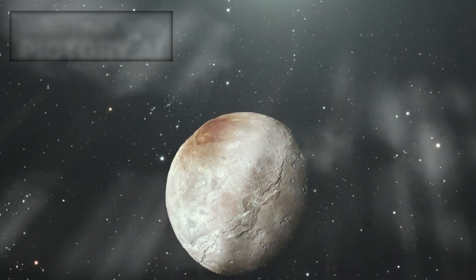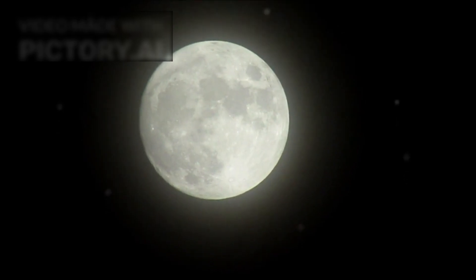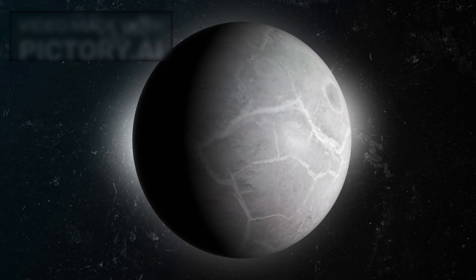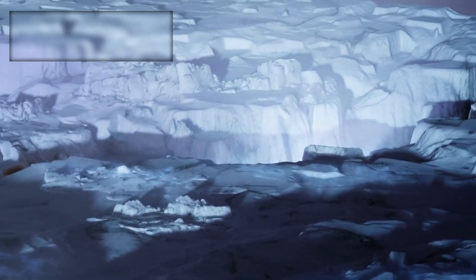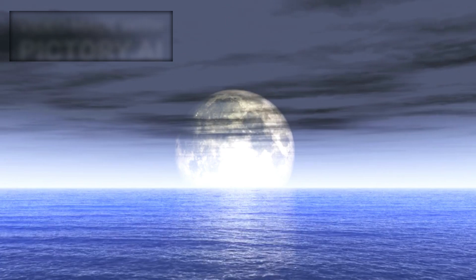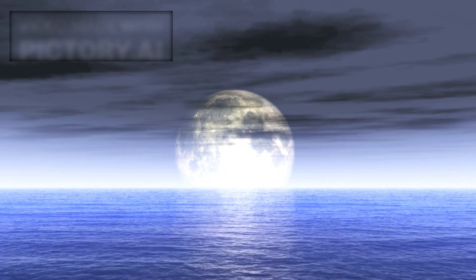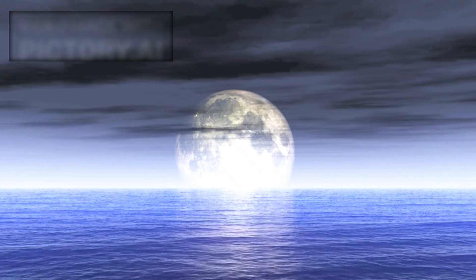Pluto's moons add even more intrigue. Charon, the largest of Pluto's five known moons, has been a mystery for decades. It's so massive relative to Pluto that some astronomers consider the two bodies a double dwarf planet system. JWST's detailed imaging of Charon reveals an icy, cracked surface with striking variations in color and reflectivity. These patterns may point to cryovolcanism — volcanoes that erupt not with molten rock, but with water, ammonia, or methane ice. Cryovolcanic activity on Charon would suggest that even this distant moon might have once harbored subsurface oceans or internal heating, further expanding the possibilities for astrobiological research in the outer solar system.